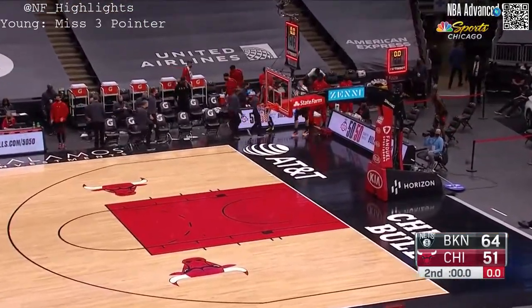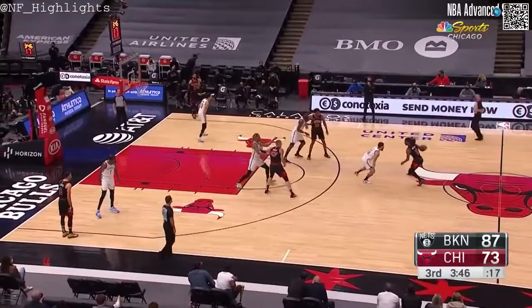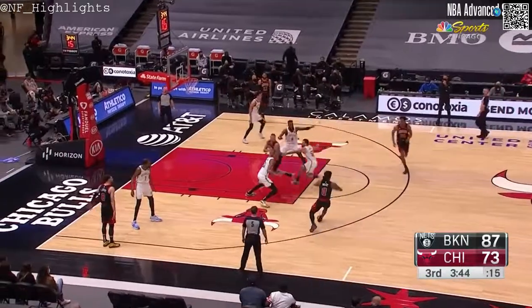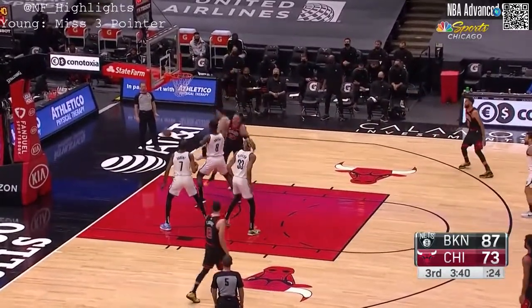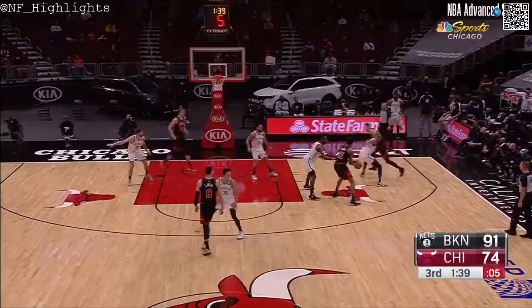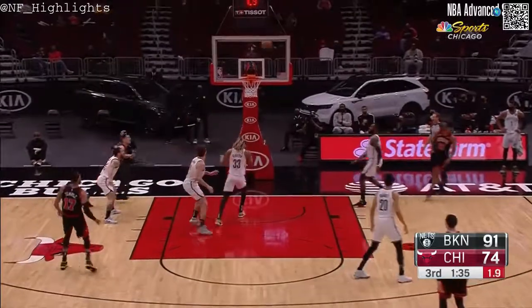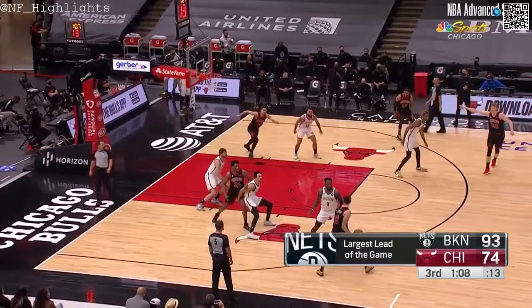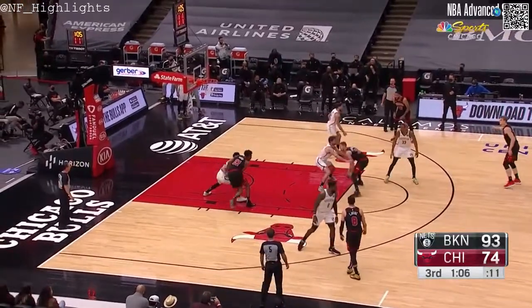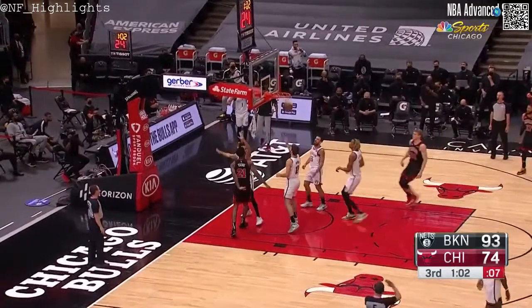It'll be a 13-point Brooklyn lead at the halftime break. Pelicans and the Suns — yeah, I remember him with the Suns. Young with a rare three — no. Young against Green, tough fading shot, rebounded by Claxton. That's why they're so efficient — they can score from everywhere on the floor. Thaddeus Young.